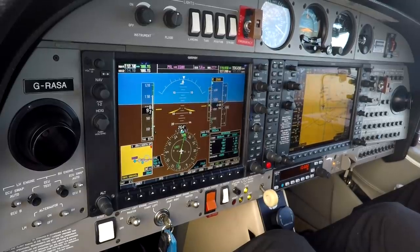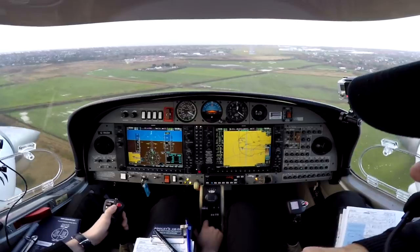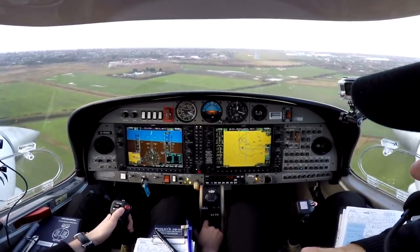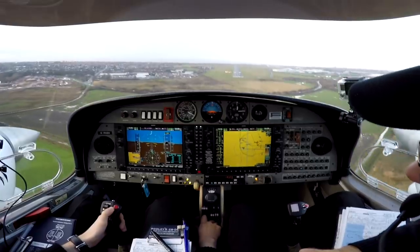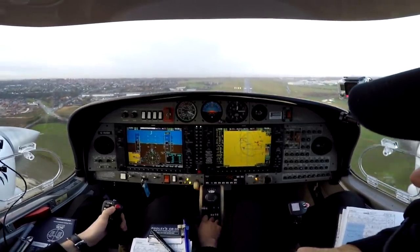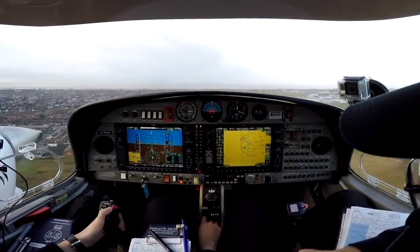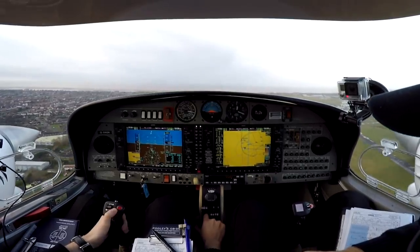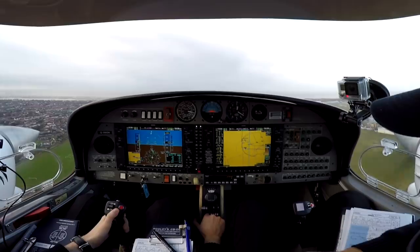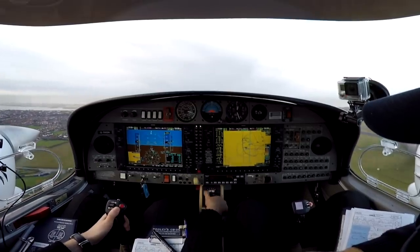100 feet to minimums. Minimums — overshoot, full power. Stiff right, gear up, flaps up. Just feed another 20% on the dead engine slowly. Going around. Golf Sierra Alpha is going around — taking up the hold at 3,000 feet.